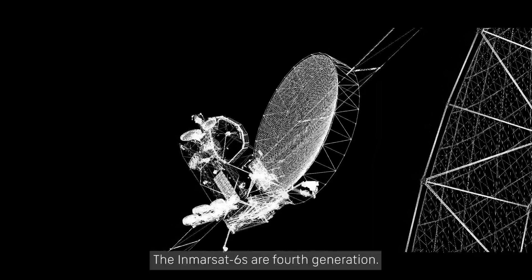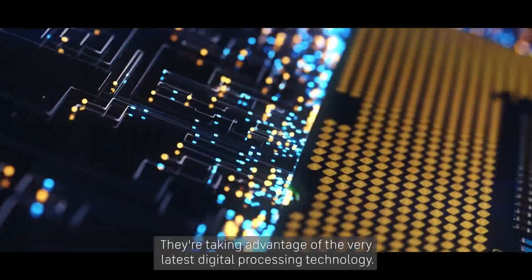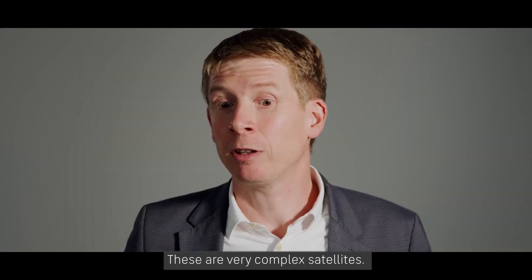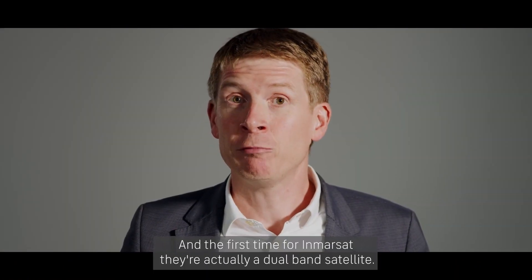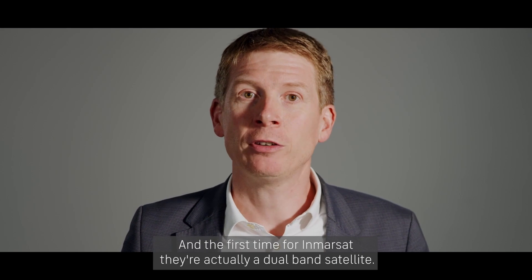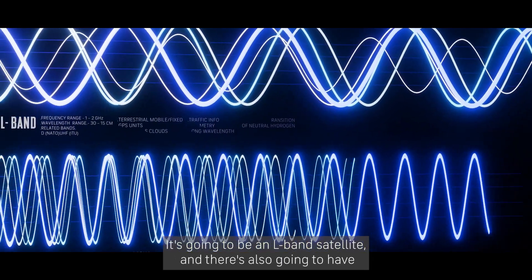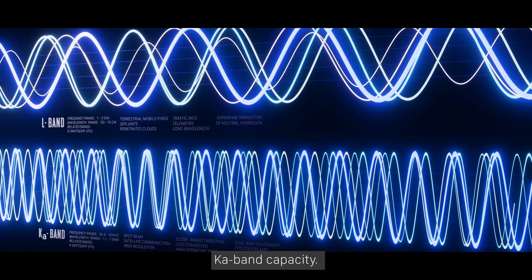The Inversat 6s are a fourth generation, taking advantage of the very latest digital processing technology. These are very complex satellites and the first time for Inversat they're actually a dual-band satellite. That means we're not just doing one frequency band — we're actually going to do two frequency bands: L-band and Ka-band.